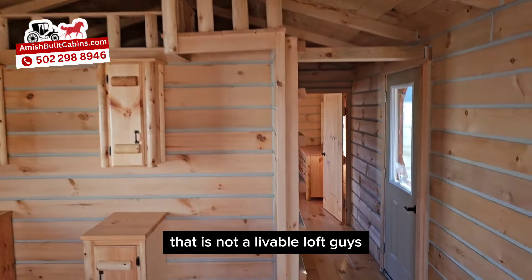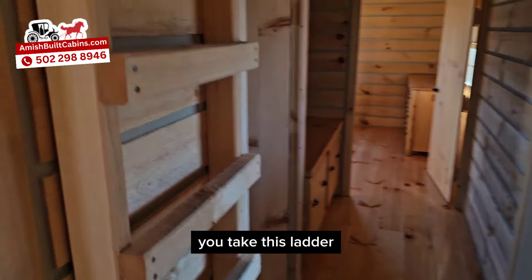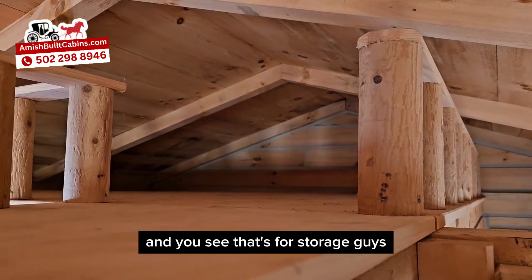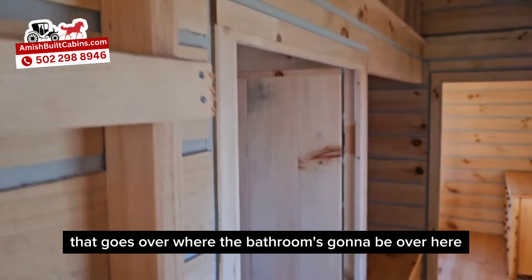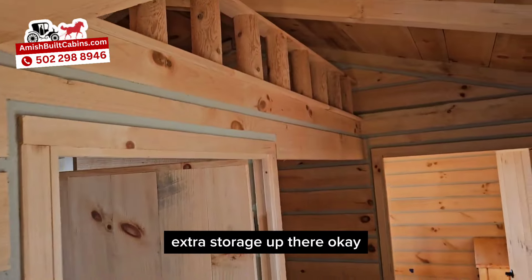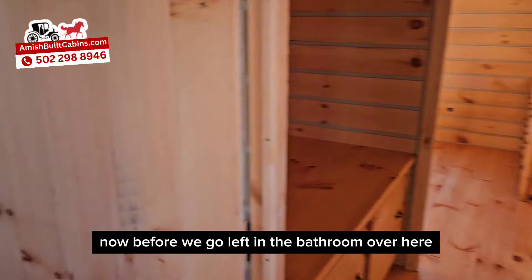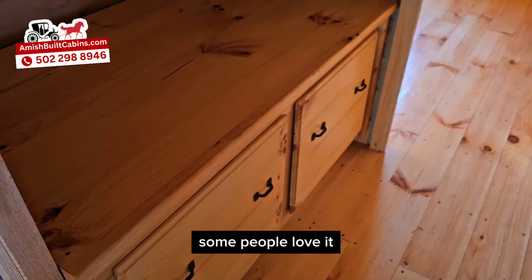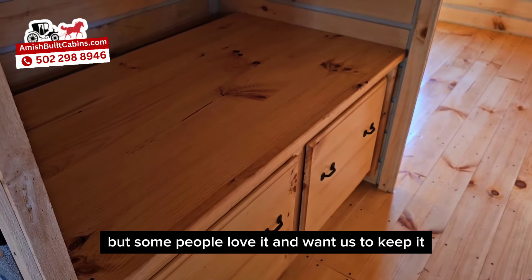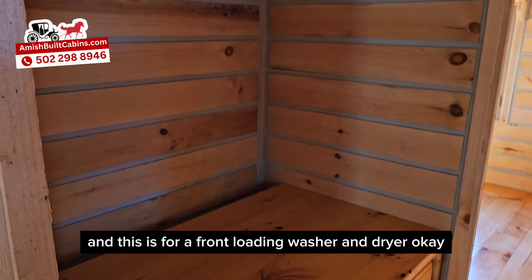Up there is not a livable loft — I have to tell people that all the time. I'm 6'6" and that's the only reason I can reach this ladder. That loft goes over where the bathroom is, and it's just for storage — extra storage up there. There's your front door, and this is the hallway. Before we go left to the bathroom, let me show you this little nook — some people love it, some people hate it. A lot of people ask us to take it out, but some love it and want to keep it. It's extra storage, and it's designed for a front-loading washer and dryer.